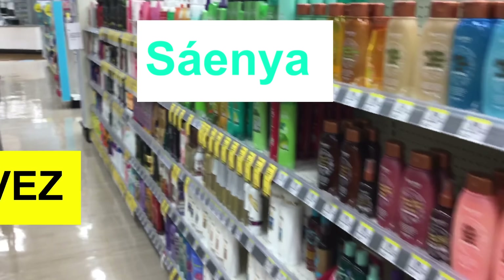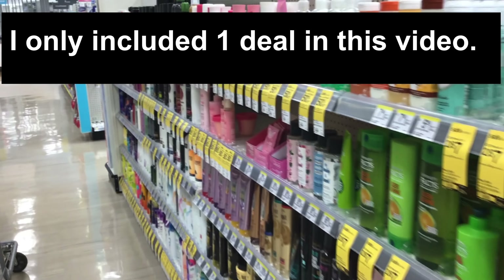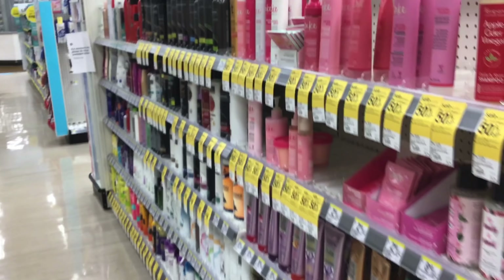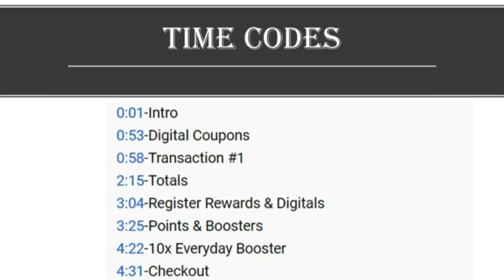Hey everyone, it's Senior with Two Bright Saves and I'm at Walgreens. I'm bringing you two different deals that you can do this week. One is a more beginner deal and you're going to be doing three different transactions. If you want to skip around during the video, I will have time codes in the description and a link to a printable breakdown.